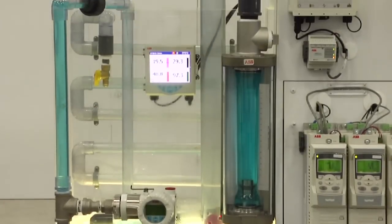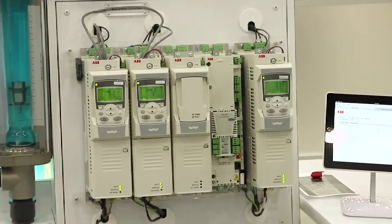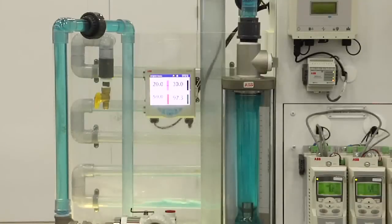Municipalities and manufacturers learned how ABB can help implement the safest and most energy efficient water and wastewater applications.